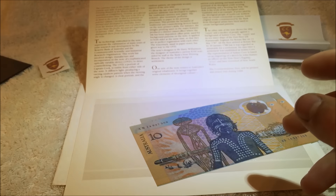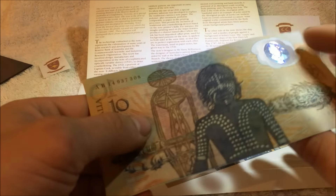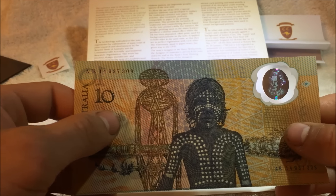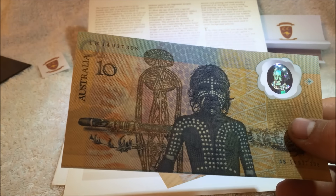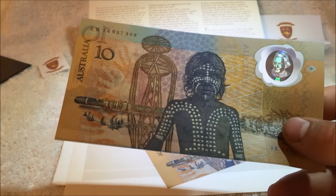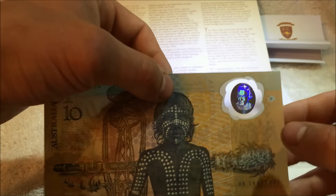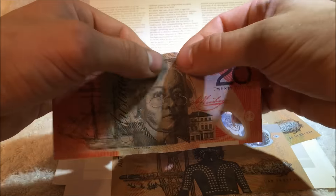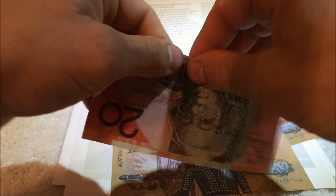Why would you go polymer? It's harder to counterfeit, more environmentally friendly, and less likely to carry dirt — and if it's less likely to carry dirt, it's less likely to carry disease. And if you try tearing one of these, it just won't happen. I'm not going to do that on that note, but I'll show you on this older twenty dollar note — you simply cannot tear these polymer notes.